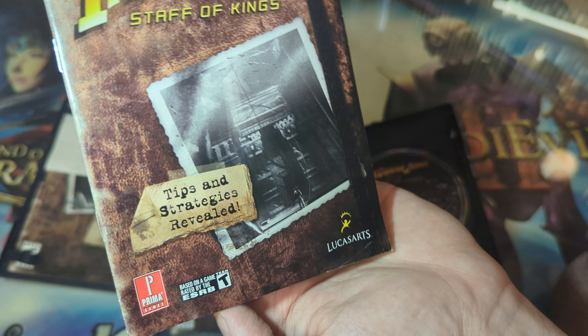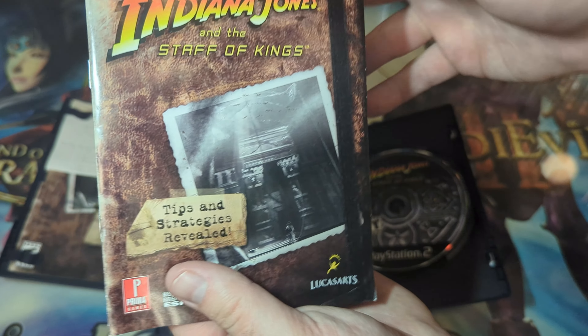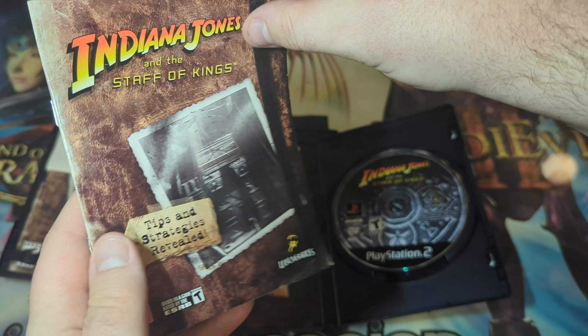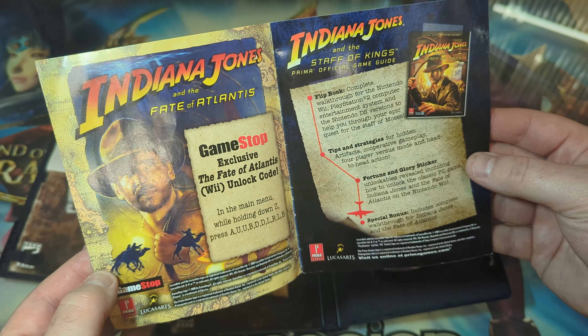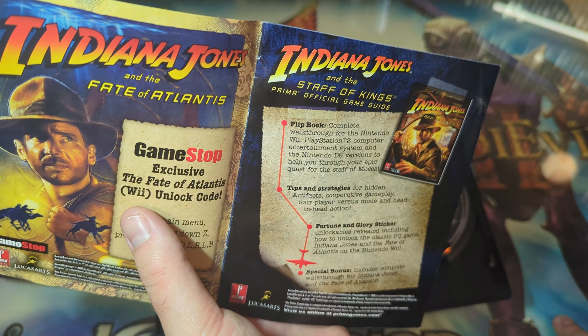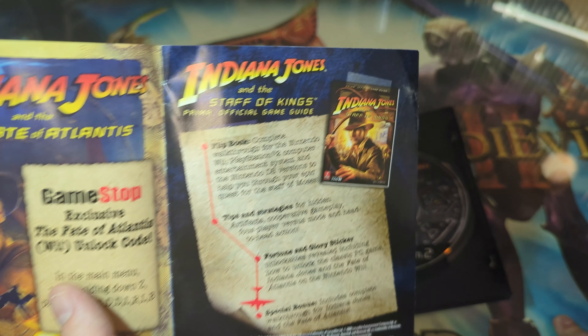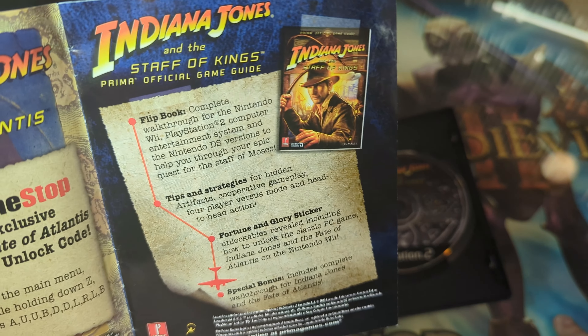So this is the odd mini guidebook that I found. It is a Prima Games guidebook. Let me know if you've ever seen this one before. If I open it up, it actually looks like it might be a GameStop exclusive or a pre-order.